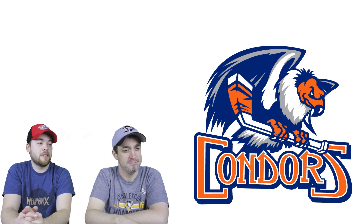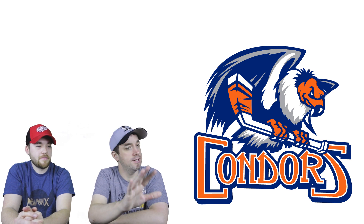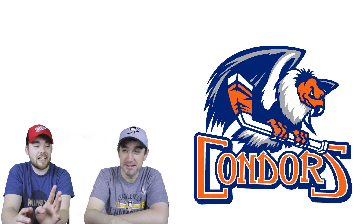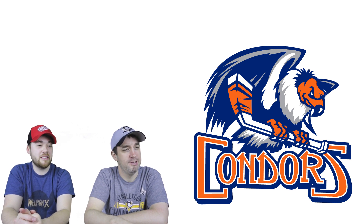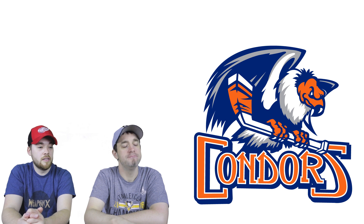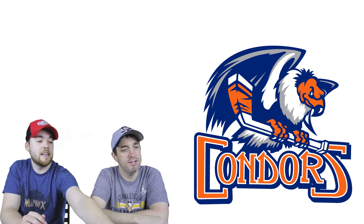Number two is the Bakersfield Condors. I love the logo itself — the bird and the hockey stick. I'm not a fan of the font though. The guest loves it and says this was almost his number one choice, which he changed in the last couple of days. He loves blue and orange, loves the bird, and loves the hockey stick.